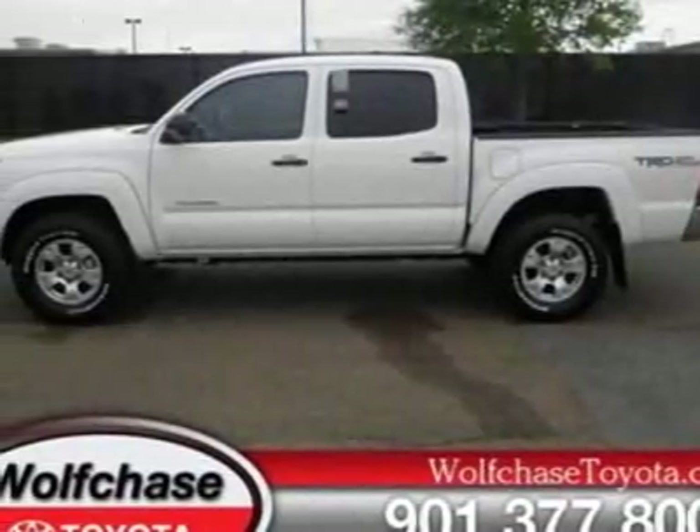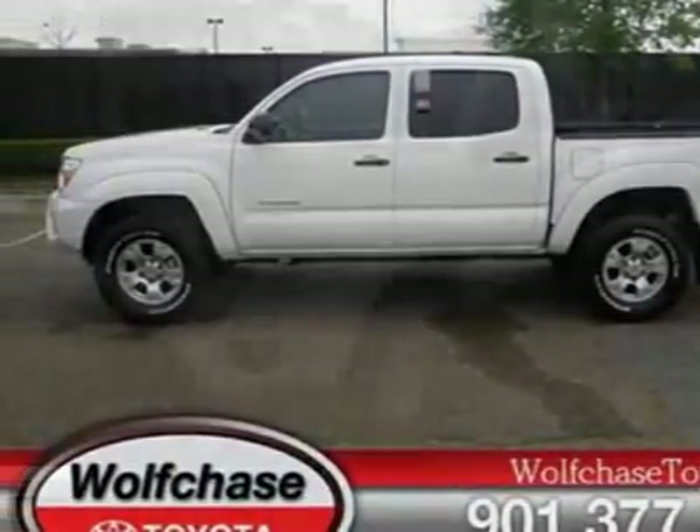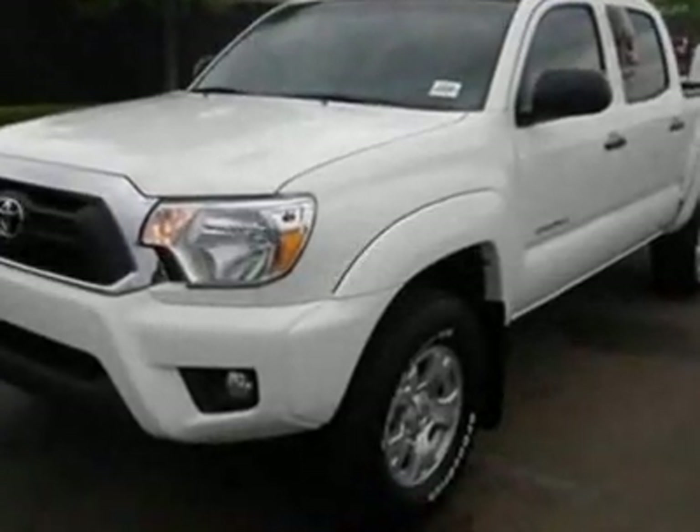Take a look at this new 2012 Toyota Tacoma. For your protection, this vehicle has a full factory warranty.